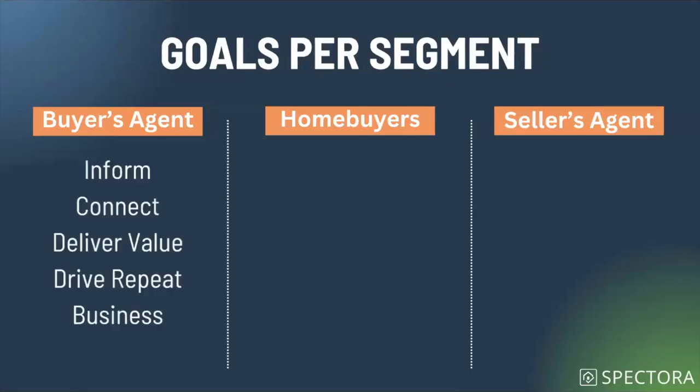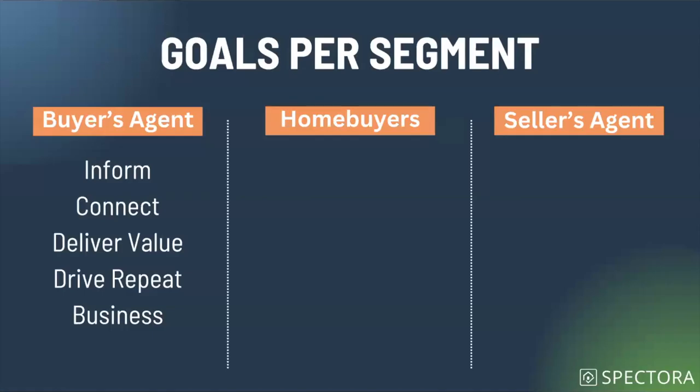When thinking about our segments, it's important to consider the goals we have when sending messages to different groups. With the buyer's agent, throughout the process from inspection scheduled all the way to post-inspection, we need to inform — you've scheduled an inspection, your inspection is coming up, your report is delivered. We also want to make a connection, making sure you're delivering the right message so they understand you know who they are, and communicating in a way that matches the relationship you've established.